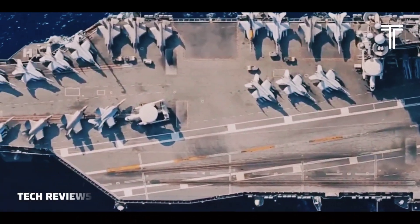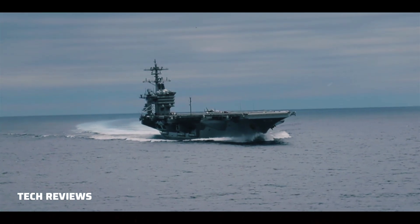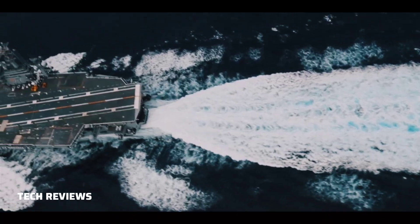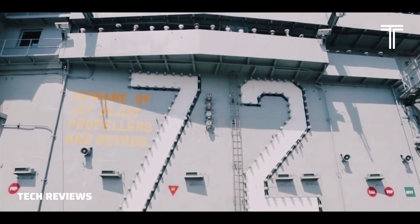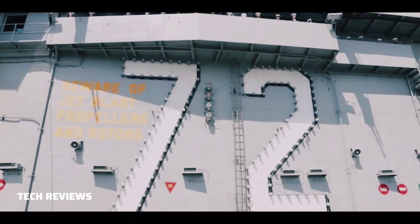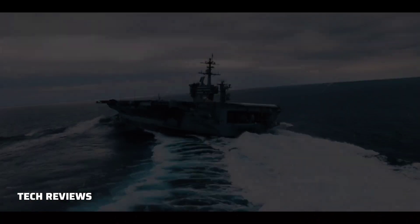USS Abraham Lincoln, CVN-72, is the fifth vessel of the Nimitz-class nuclear-powered aircraft carriers. The vessel is home ported in Norfolk, Virginia, U.S. USS Abraham Lincoln carried out several humanitarian missions in the Persian Gulf and Pacific regions, as well as combat operations.